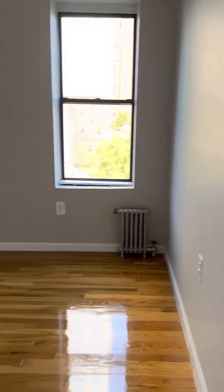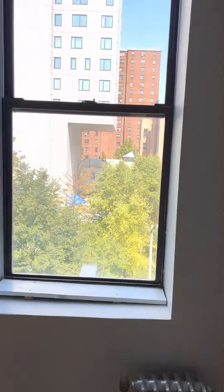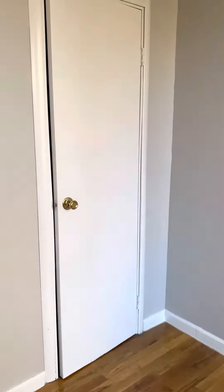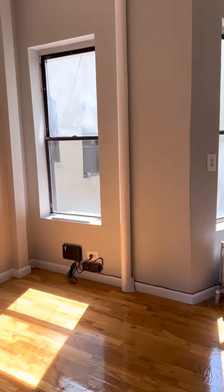Into this bedroom here — this bedroom will definitely fit a queen-size bed as well. Nice and bright. And there we go.